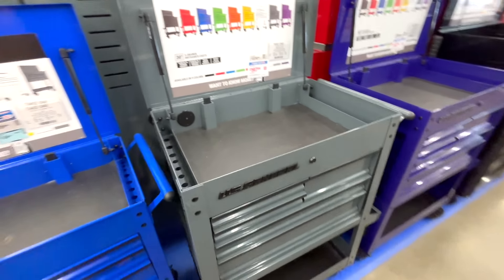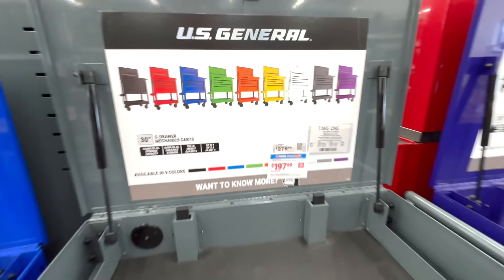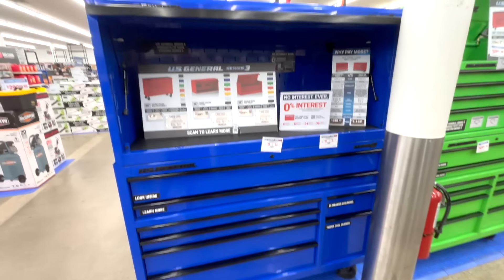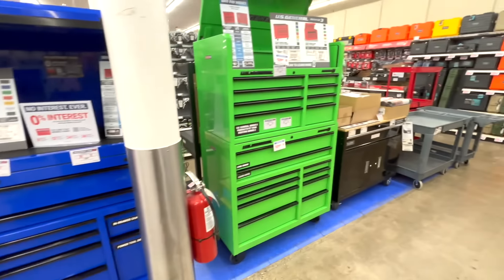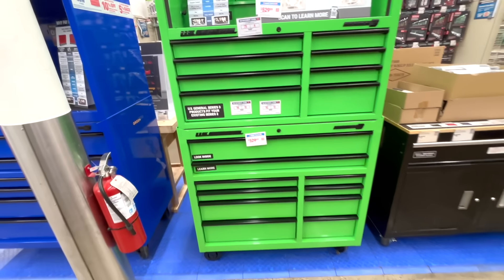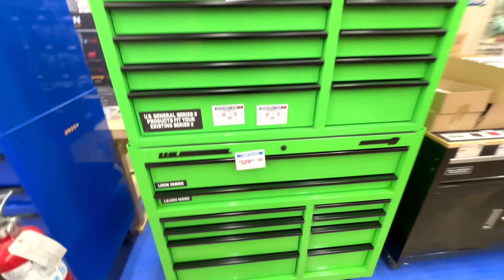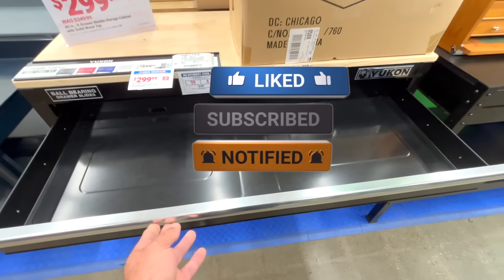Another item I would have loved to pick up is the US General five-drawer tool cart, marked down to $197.99. I still have my Husky and it hasn't broken down yet, but as soon as it does I'm definitely picking one of these up. That's going to be it for this one — I just wanted to share what I picked up for the parking lot sale and Dollar Days. Let me know if you're part of the Inside Track Club and what you're planning to pick up. If you found value in the video, smash that like button and subscribe — until next time!